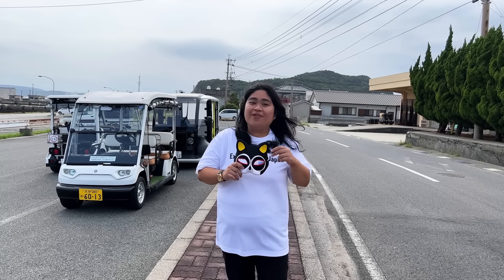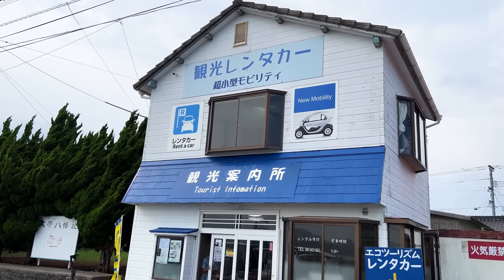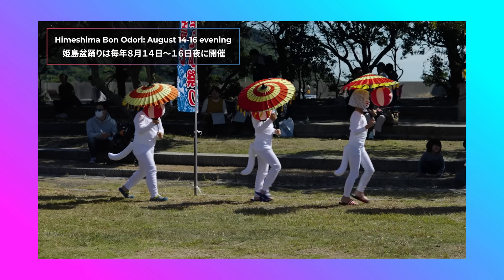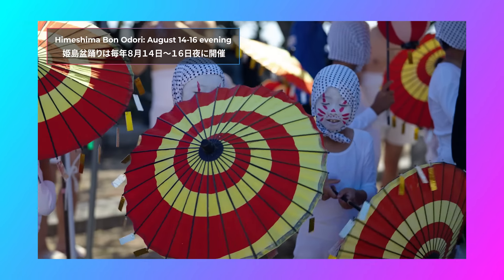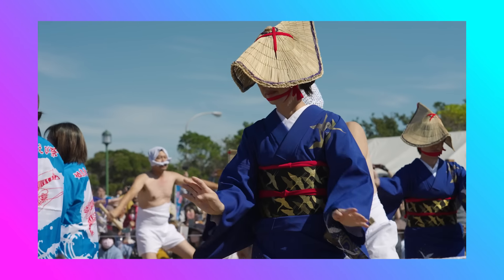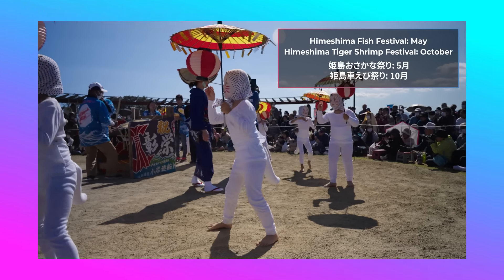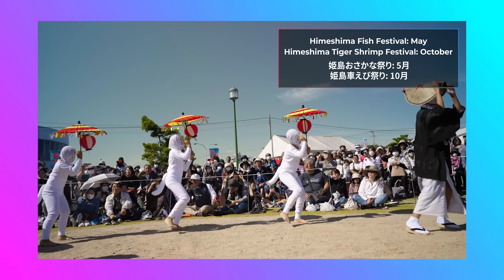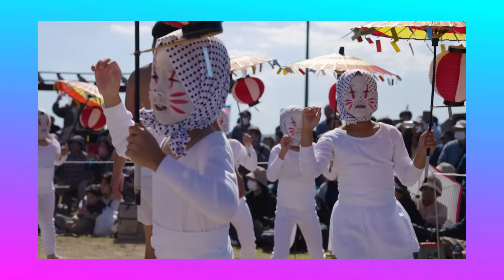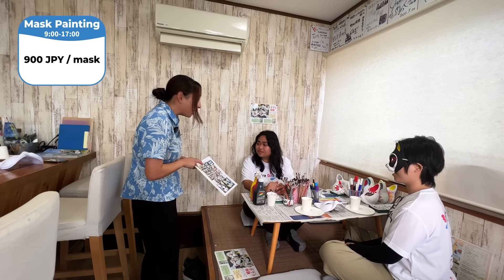Did you know that the same place where you rent your EV car is also where you can paint your own kitsune mask? The Himeshima Bon Odori Festival, held every August from the 14th to the 16th, is recognized as a nationally selected intangible folk cultural property. Various traditional dances are performed, and the kitsune odori — or fox dance — is the most popular. You can also see these dances at the Himeshima Fish Festival and Himeshima Tiger Shrimp Festival. As a tourist, you can experience it by drawing on a blank kitsune mask.